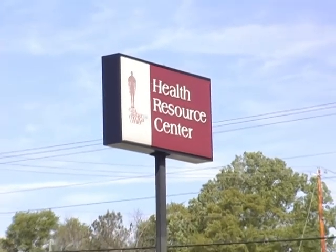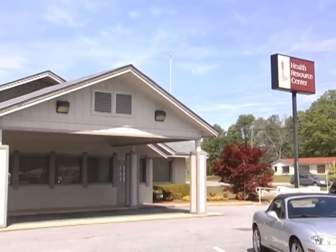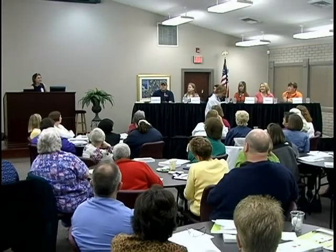We also have the health resource center, which is right adjacent to the medical arts complex. This is our community and hospital-based educational complex. We use it for hospital-based education but we also allow the community to use that facility.